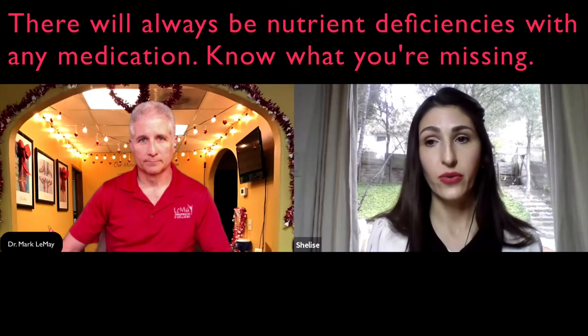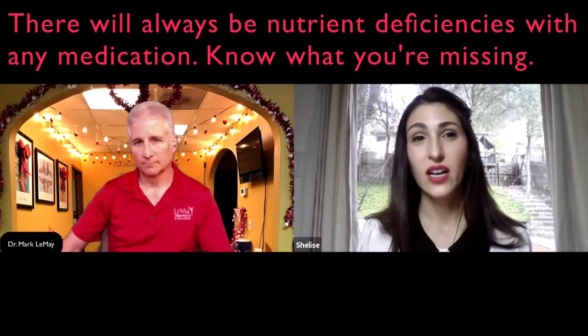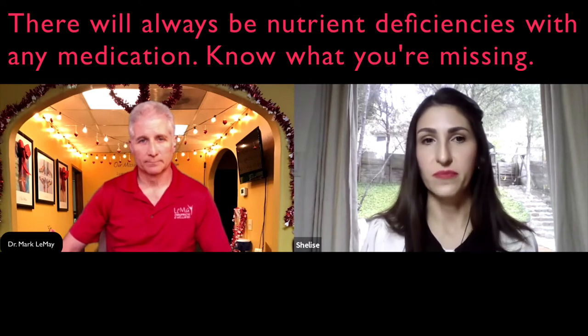It's important to know whether you're making up the deficiency in your diet or whether you need to take a supplement. Especially if you're going to take that drug long term — and as we both know, that's typically how these drugs are prescribed. People are on these things for years and are not informed of the nutrient deficiencies they can cause.